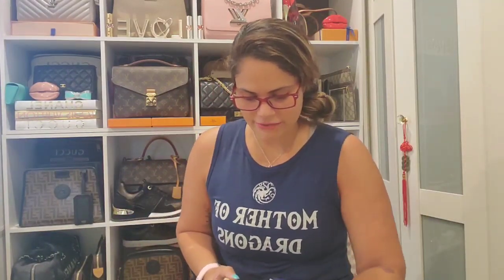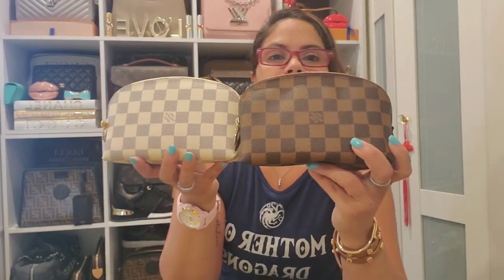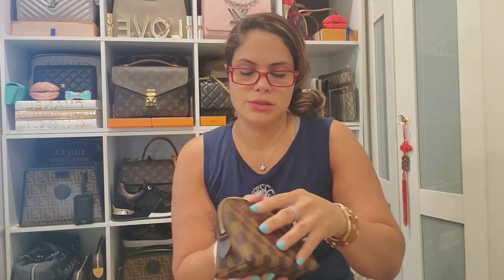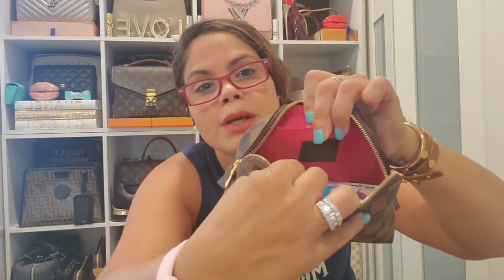Then I have the cosmetic pouch in the PM size — this is Damier Azur and Damier Ebene. I added D-rings to the Azur one as well. The Azur piece was made in France and the Ebene was also made in France.